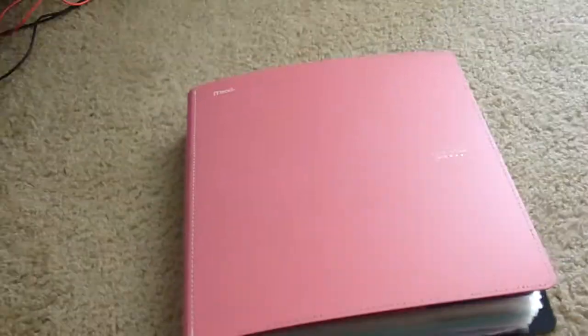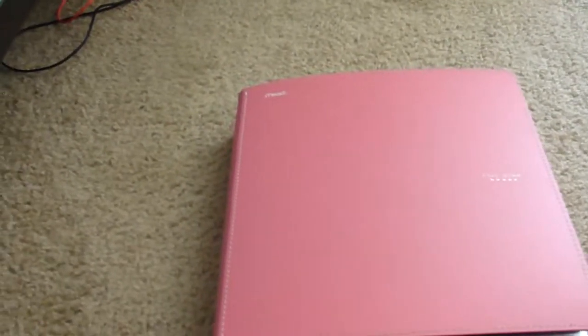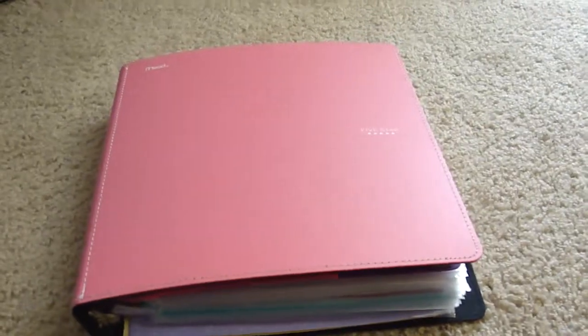Hey guys, this is Jasmine and I'd like to make a very special video today and show you guys my wedding binder and my wedding organizer. This is a DIY project that I fell in love with, so I wanted to show you guys. If you're interested, you can either make one yourself or buy one off of eBay, Amazon, or Michaels. And this is just an awesome project to work on.